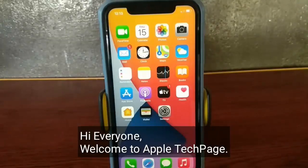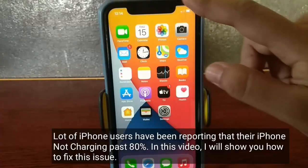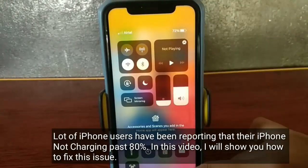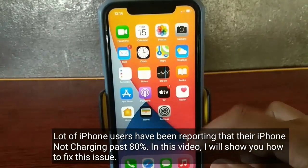Hi everyone, welcome to Apple Tech page. A lot of iPhone users have been reporting that their iPhone is not charging past 80%. In this video, I will show you how to fix this issue.